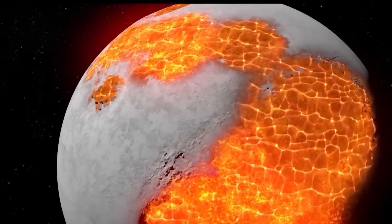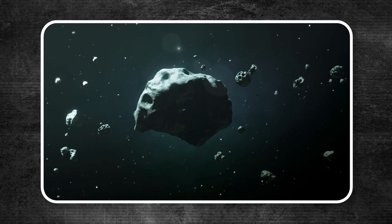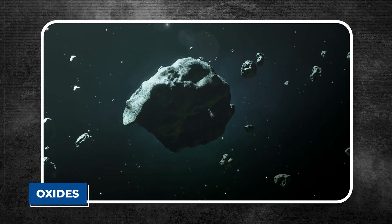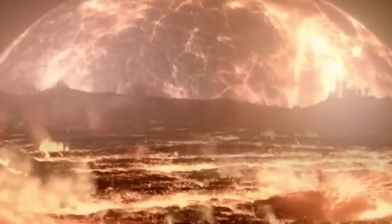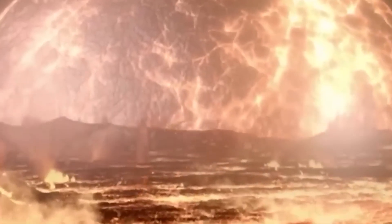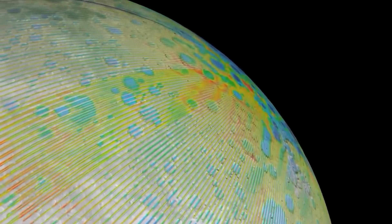There's still so much to learn, and with more missions planned in the coming years, we might finally get some answers about this massive hidden structure. Until then, we're left to imagine all the possibilities — whether it's the core of a long-forgotten asteroid, a dense layer of oxides, or perhaps something even stranger. Whatever it is, it has plenty of surprises left in store for us, and it's a lot more complex than we ever imagined.